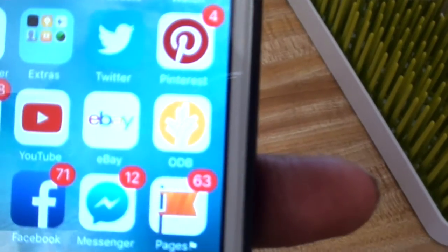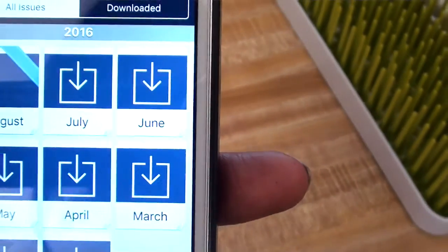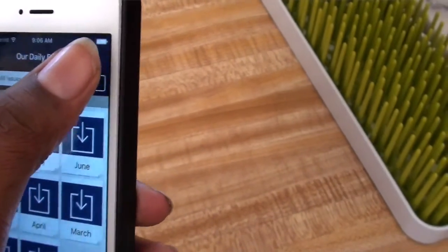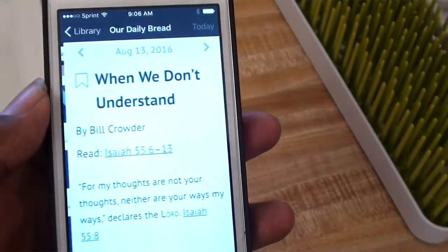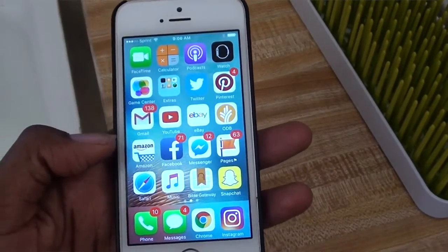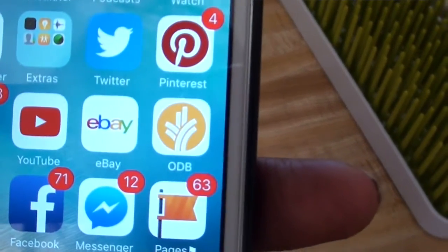I wanted to share a scripture with you guys and tell you about this app I've been using — Our Daily Bread. I haven't used it as much lately, and doing this video reminded me that I need to get back into it. It has a story with a scripture and it's not too long — just long enough where I can read it. You guys should check it out.